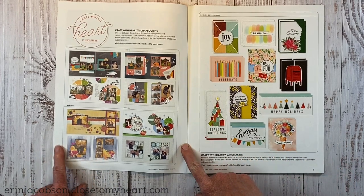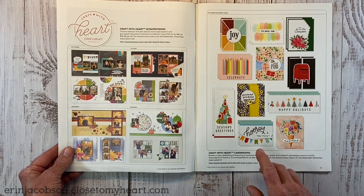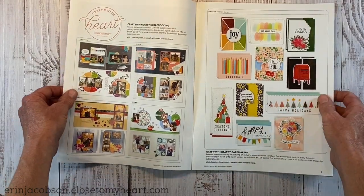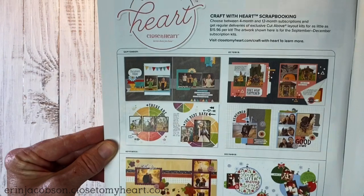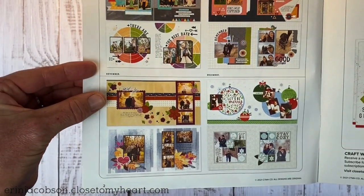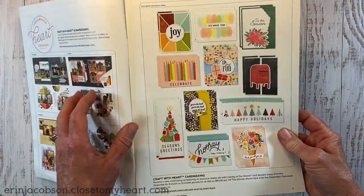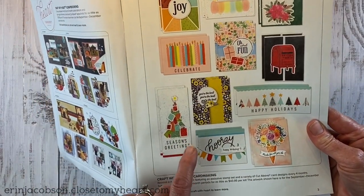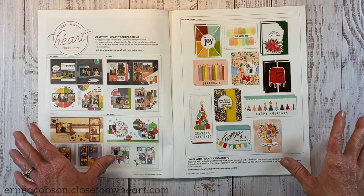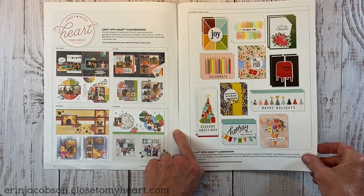We flip over to the Craft with Heart Subscription Kit. There's a scrapbooking kit and a card making kit, and you can do a four-month or a 12-month subscription. Right now if you sign up for the 12-month subscription you get a free stamp set. You get two layouts for each month and the cards always have a little bit of everything — Christmas, birthday, and every-occasion cards. You basically just need a tape runner.